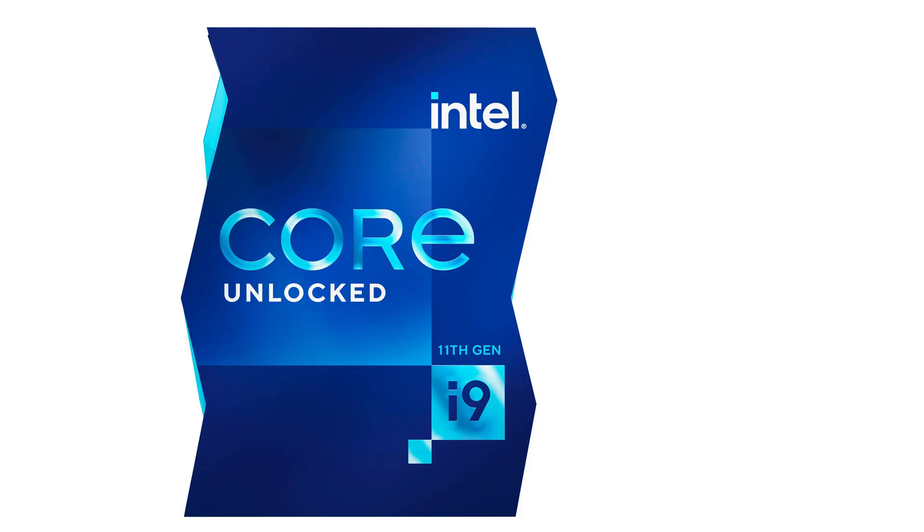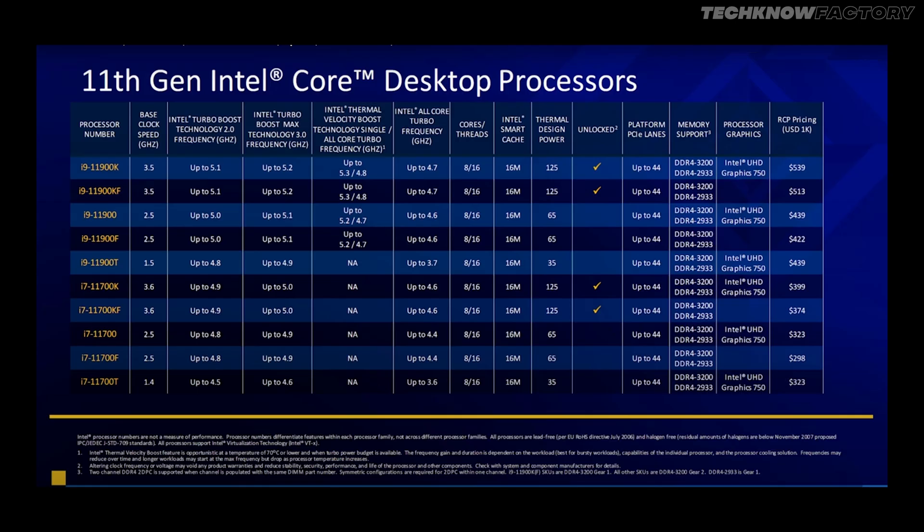The top of the line is the Intel i9-11900 and 11900K, and there is also a KF series. The 11900 series is 8 cores — a downgrade in core count compared to the previous generation's 10 cores. Intel says this is due to TDP values and thermal issues when implementing the 10nm design on 14nm, which limits it to 8 cores.